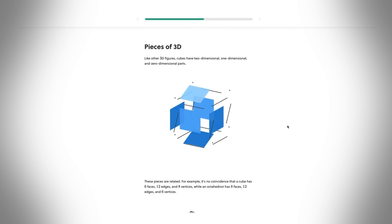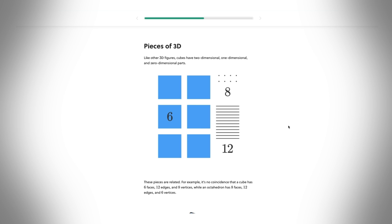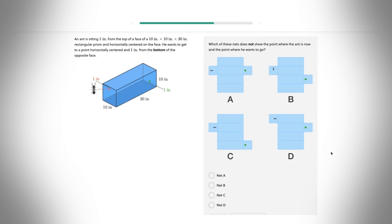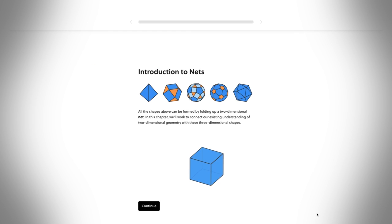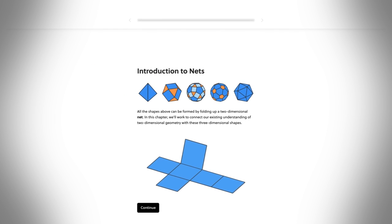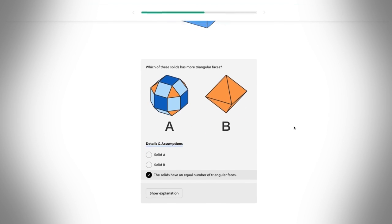Brilliant does a lot of work to gamify your learning and make it more engaging. So in this course, you're dropped into a cube world, and you need to find the shortest path to your destination. Without a literal magic school bus, this is the most intimate understanding you'll get of the 3D geometry all around you that can apply to your own body.